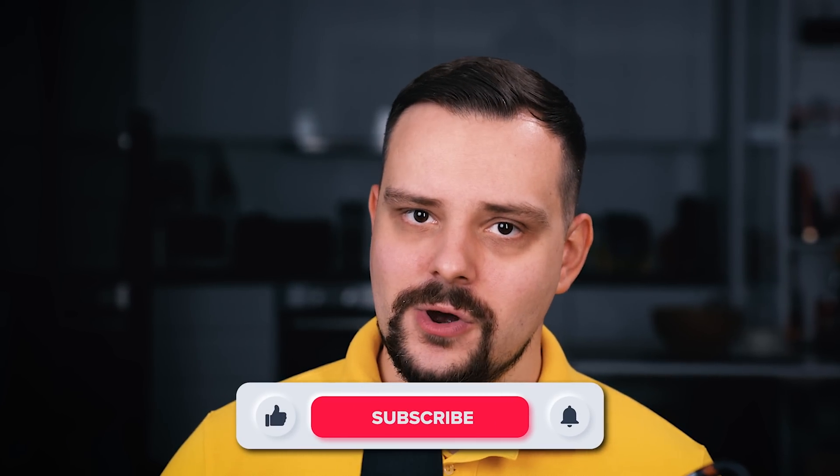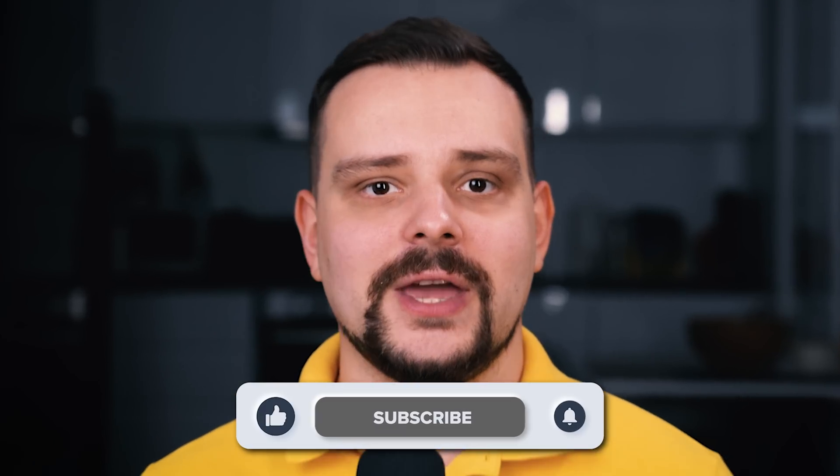Alright, fellow developers, that's all for my full-stack developer roadmap. Don't forget to like this video and subscribe to the channel. Thanks for watching — until next time!